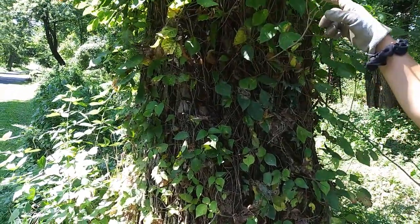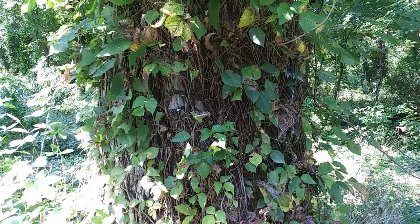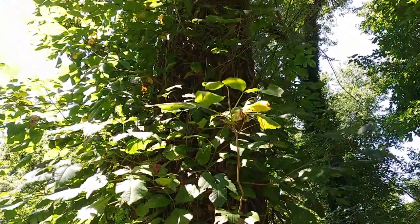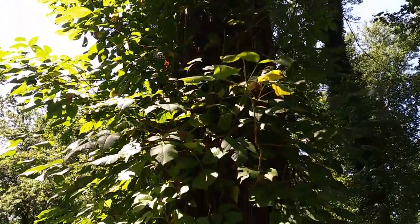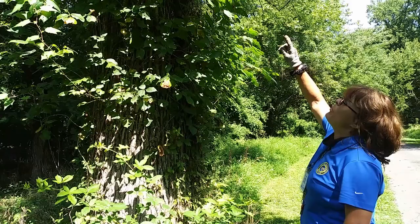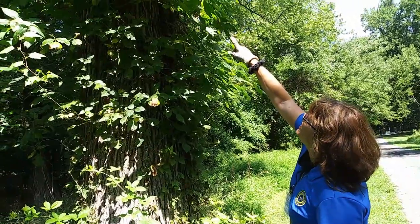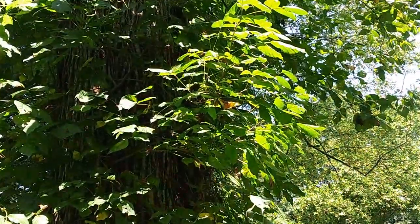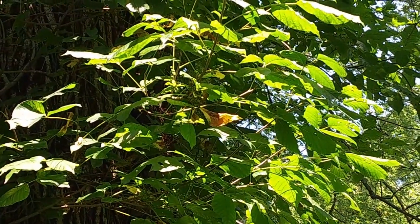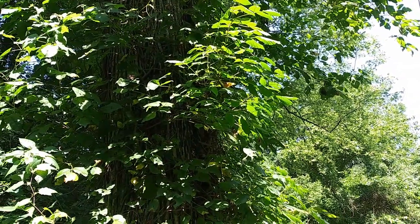The other thing you'll notice for poison ivy: these poison ivy vines branch out and hang over like branches, whereas English ivy is going to stay stuck to your trunk for the most part and does not branch like this. Poison ivy gets beautiful white berries — you can see the berries are starting to form. They're green right now, but they will become a bright white color. So yes, poison ivy does have flowers and berries, and that's what feeds the wildlife.